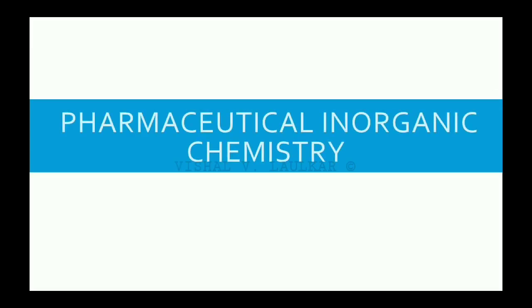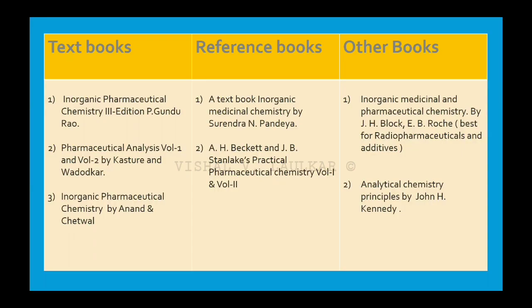The fifth subject for first year PharmD is Pharmaceutical Inorganic Chemistry. The best textbook is Pharmaceutical Analysis Volume 1 and Volume 2 by Kasture and Wadodkar. For reference, you can use Inorganic Pharmaceutical Chemistry by Anand and Kethwal, and A Textbook of Inorganic Medicinal Chemistry by Surendra and Pandya. To study radiopharmaceuticals in detail, you can use Inorganic Medicinal and Pharmaceutical Chemistry by J.H. Block and E.B. Roche.